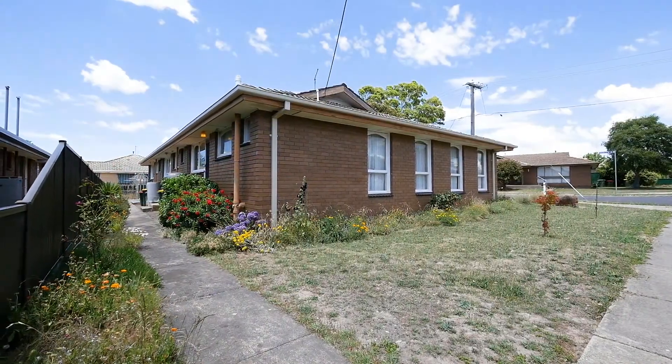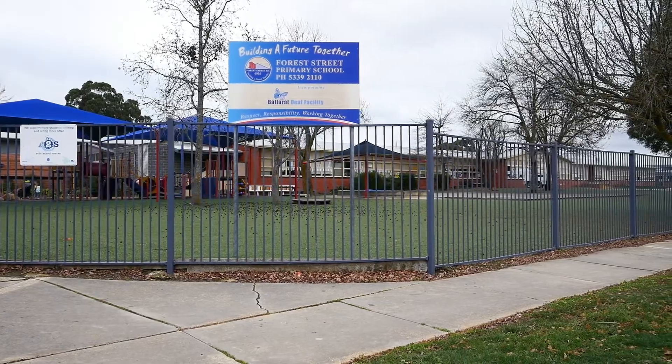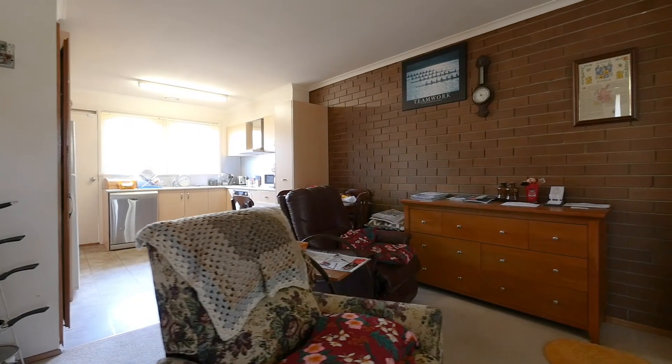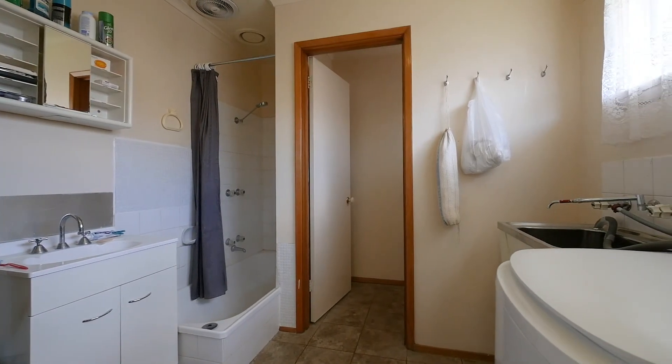Situated in a highly sought-after location in the ever-popular Wendaree, close to schools and sporting facilities, is this well-established two-bedroom unit with spacious features. Consisting of a great-sized open-plan living space, large kitchen, and a separate laundry and bathroom to the rear.